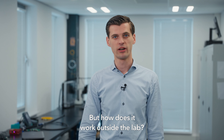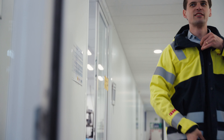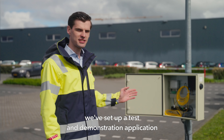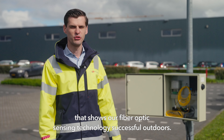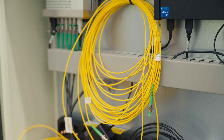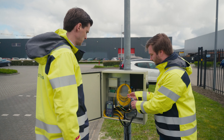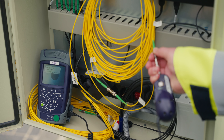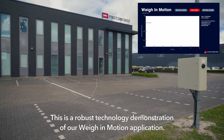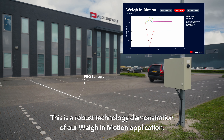But how does it work outside the lab? Let's have a look. Right here in the parking area of our office, we've set up a test and demonstration application that shows our fiber optic sensing technology successfully operating outdoors. This is a robust technology demonstration of our Way in Motion application.